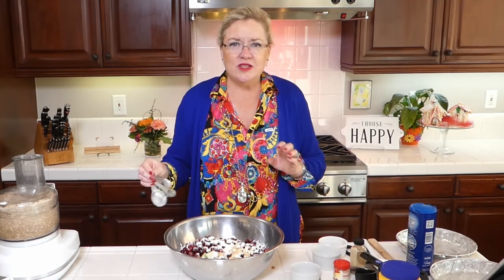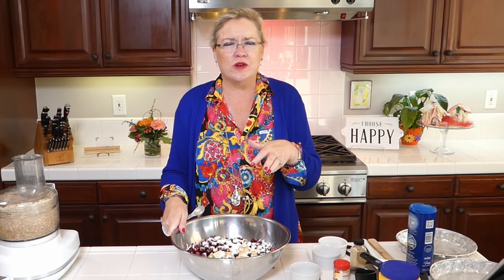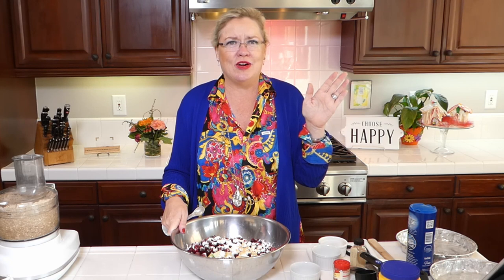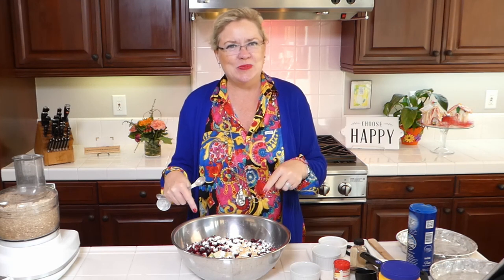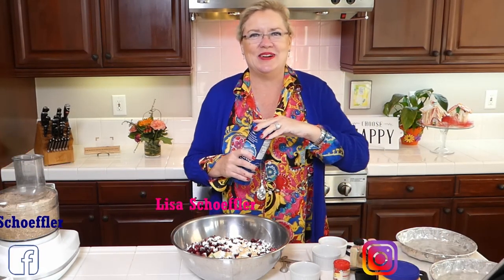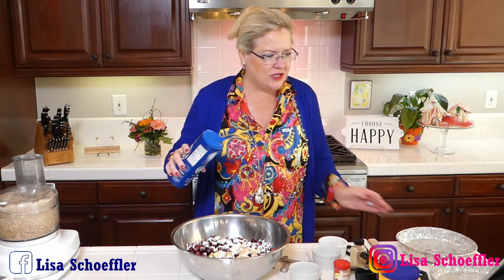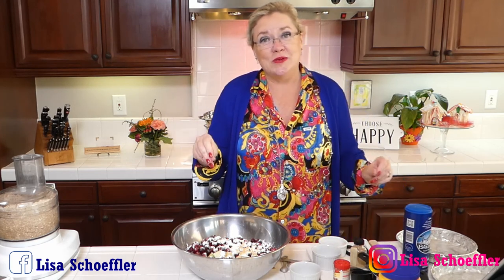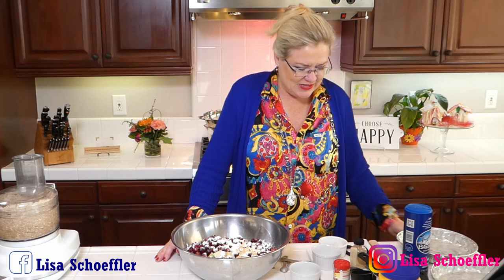This recipe also calls for some orange zest, and I was at the store looking at oranges picking the one with the best skin, and I swear I put one in my cart but it did not get home. So if the world had lined up for me today we would have orange zest in this, but carry on. I'm going to put a little pinch of salt in the filling too, and the lemon on the apples counts for something.